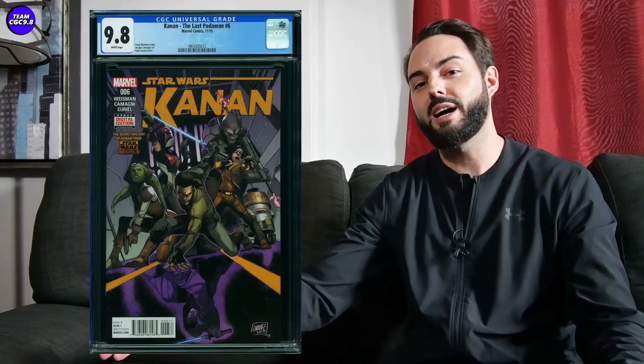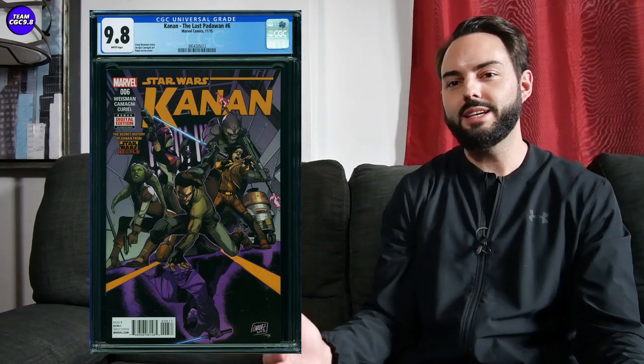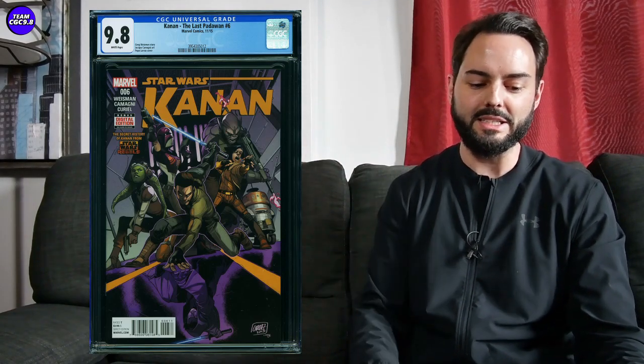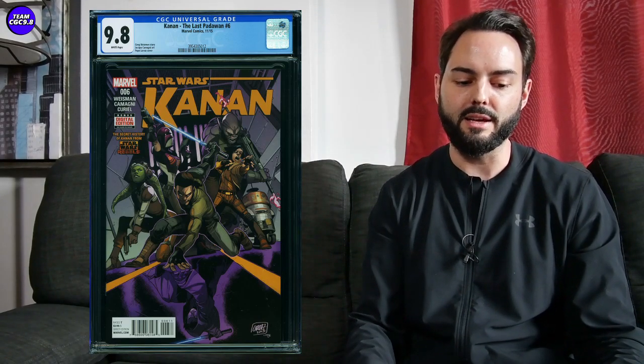As a quick bonus pick — Kanan: The Last Padawan number six. One sold for just under $600 in a 9.8. This is the first full appearance of Sabine Wren, Ezra Bridger, and the gang, and it looks like they're going to be in the Ahsoka show. It has a phenomenal cover — I love the reflection in the floor of the team — just a great team cover. I could see that one going over $1,000 if Wren comes out on Ahsoka looking awesome, and I have a feeling that will likely happen.